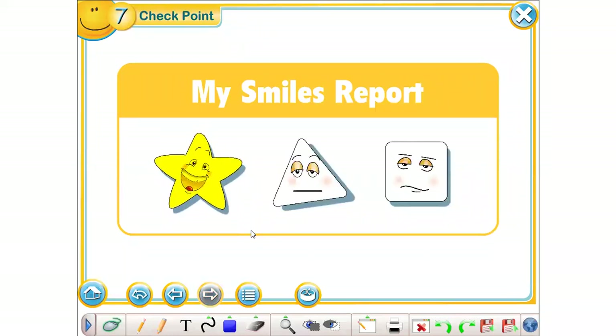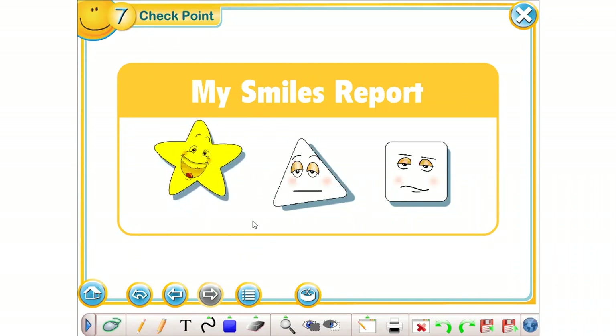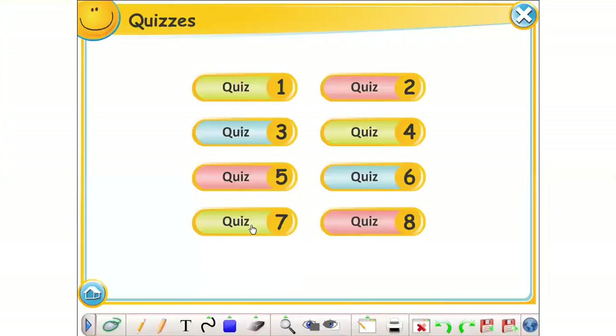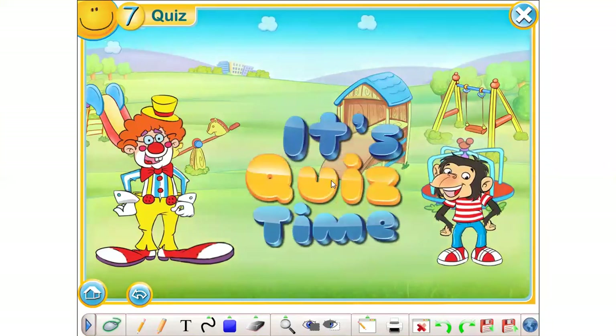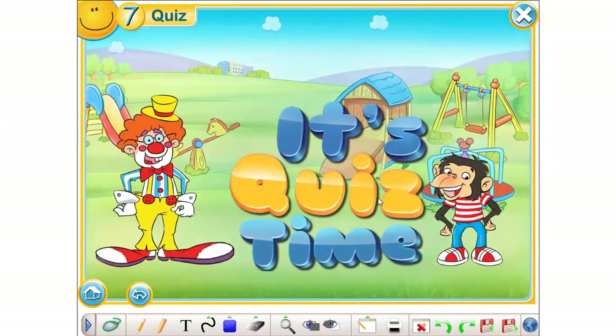Okay. Your smile report is this. Very good job. Nice. Okay, and now let's play a game. Quiz time. It's quiz time here in our playground. So, let's play.